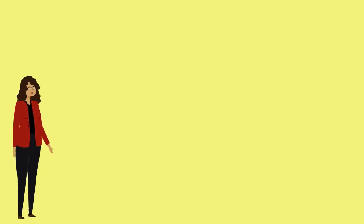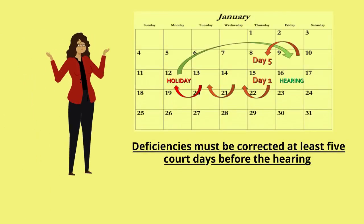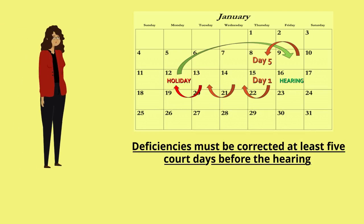Documentation to clear your probate notes must be submitted at least five court days prior to your hearing. Calculating the five days can be harder than it seems. For example, your probate hearing is scheduled for Friday, January 16th. January 15th would be day one, January 14th is day two, January 13th is day three, and January 12th is a court holiday, so we don't account for that as a court day. We also do not count Saturday and Sunday as the court is closed on those days. Therefore, Friday January 9th is day four, and January 8th is day five. The deadline to meet for clearing your probate notes is January 8th.